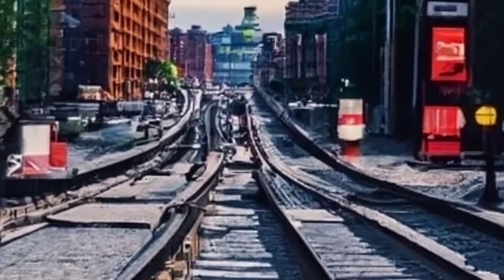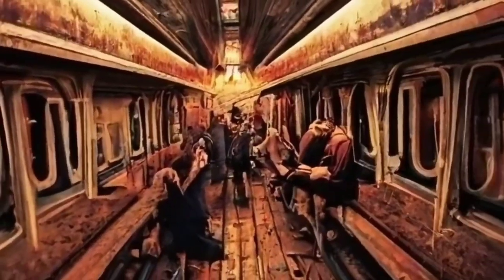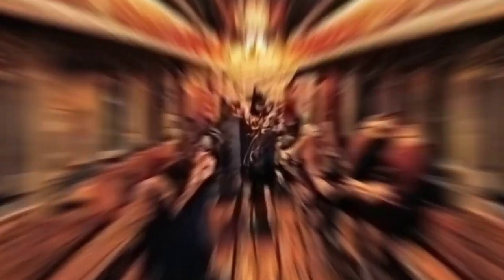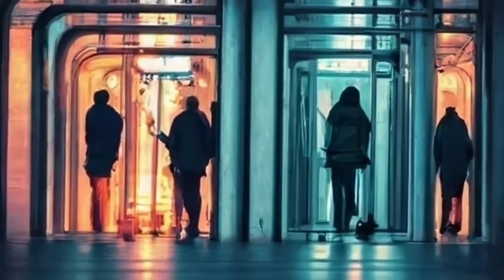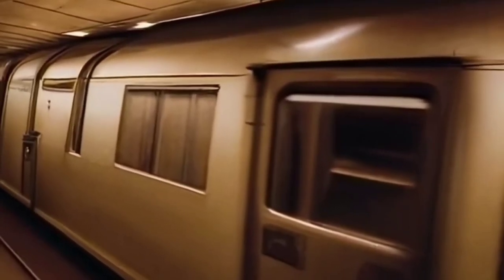2nd Avenue Subway — a breath of fresh air. Enter the 96th Street Station along the 2nd Avenue line, a modern marvel with no columns, creating a self-supporting vault. This extension in 2017 marked the city's first major subway expansion in over 50 years. Less dingy, more humanistic, and a touch of quiet — a haven for subway travelers.